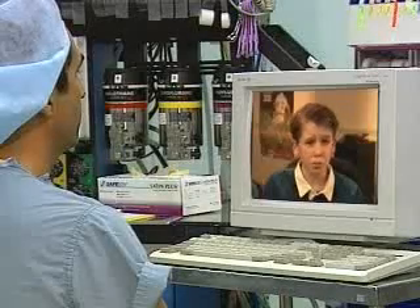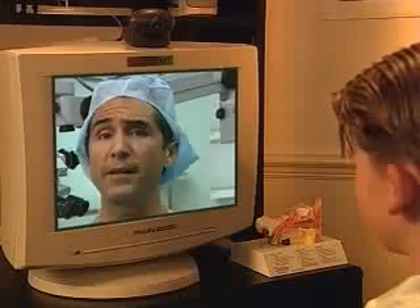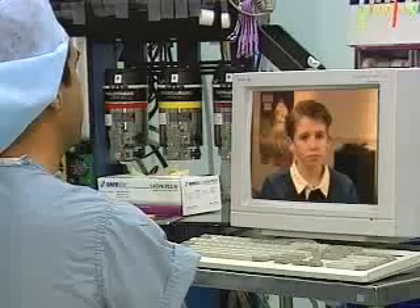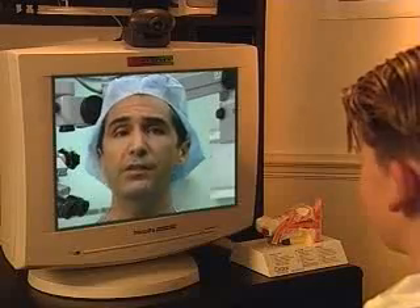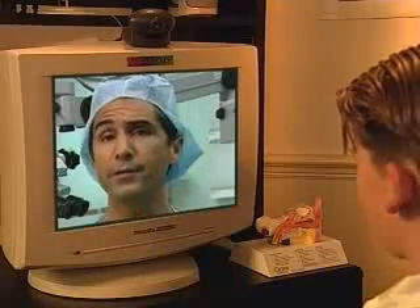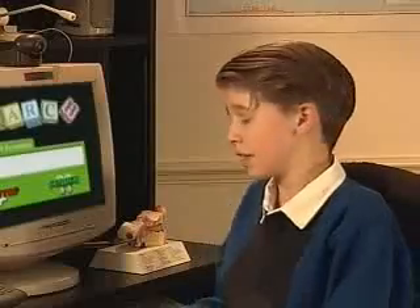Can I still swim and play sports with these tubes? Oh, sure. You just need to be a little careful after the surgery. Now we know what causes ear infections and a lot more about ear tubes, which seems like a great way to keep from getting more infections. Let's talk to Dr. Cressman to see what he has to say.